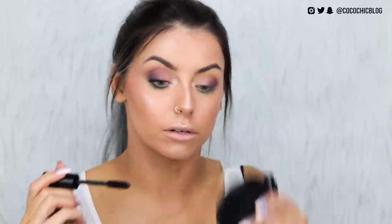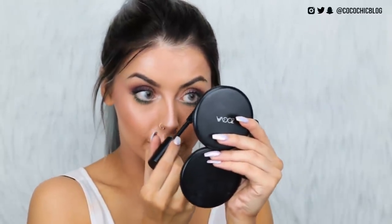Next is the Radical Lash Super Volumizing Mascara — that is the biggest mascara wand I have ever seen. It flares my lashes out really nicely, which I often struggle with. The wand is a little tricky for lower lashes because it's so massive, and if you have short lashes you might struggle. But I really like how it's flared everything out.